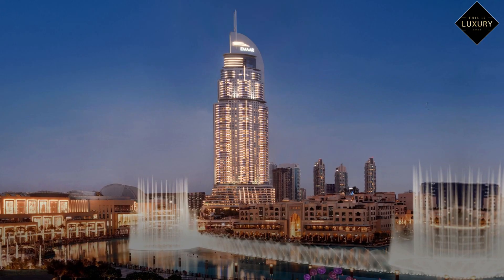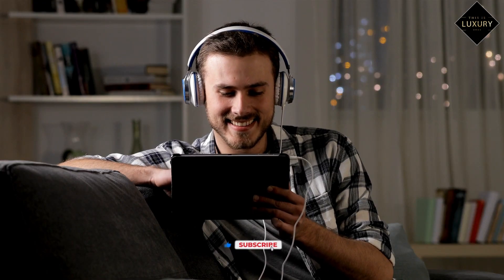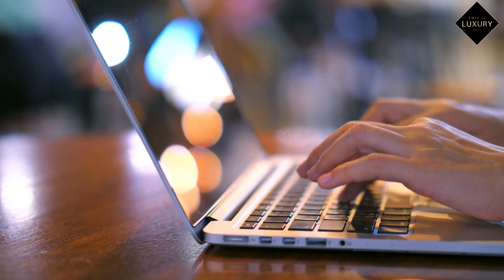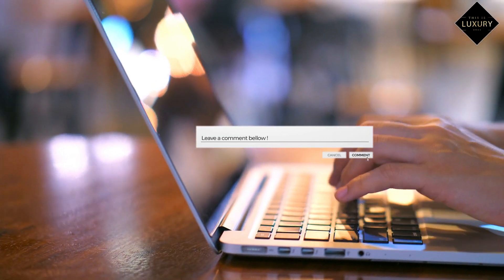Here is our list of the top five hotels with views of the Burj Khalifa. Thank you for joining us, and don't forget to subscribe for more amazing luxury travel experiences. Until the next time. Have you been to any of these hotels with a Burj Khalifa view? Which one is your favourite? Let us know in the comments. Stay luxurious.